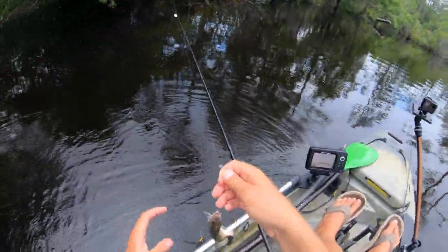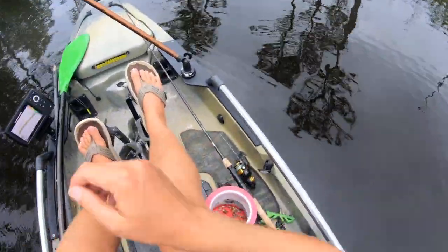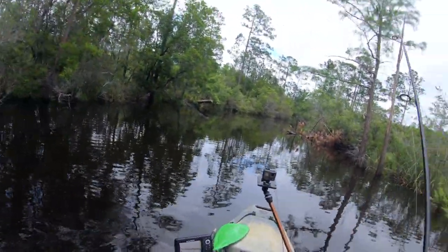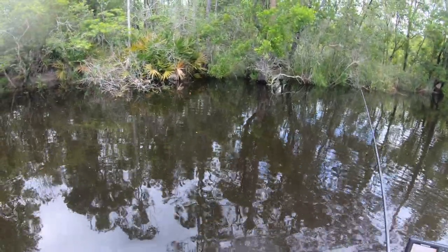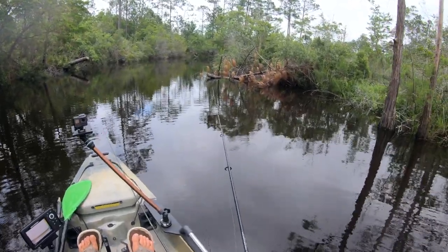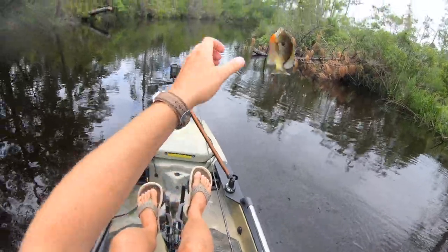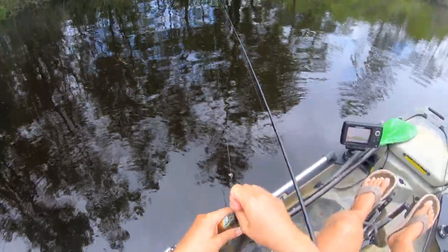Another pinfish — every time. I'm gonna start switching my baits over if I keep catching pinfish. Pinfish is a good sign we're getting into a little bit of salt — gotta have some kind of salt in the water. That's a little bigger one, that's a fighter! Look at that one — nice, that's a good one. I think that's the biggest one I've got today.